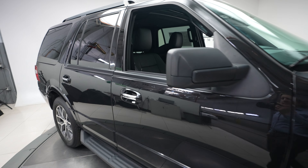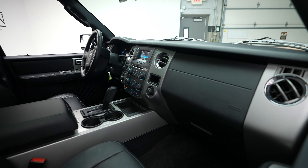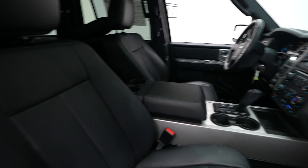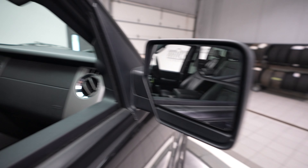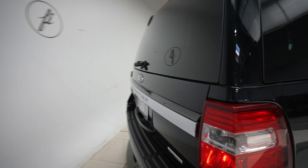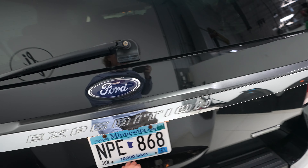Today's vehicle has a black exterior with a black interior. Sunroof, power mirrors, and blind spot assist. Coming around to the back, Ford Expedition and XLT badging.